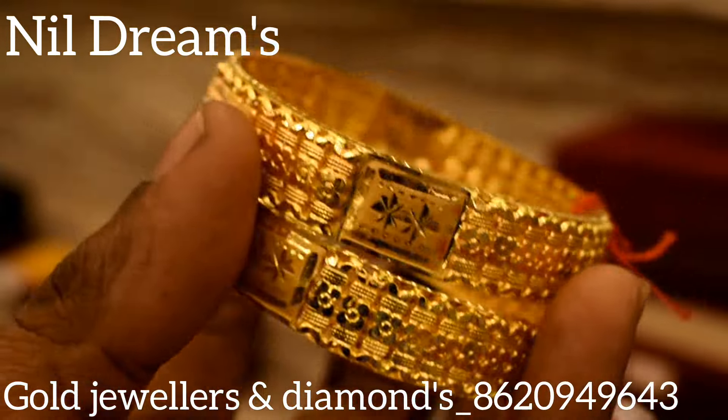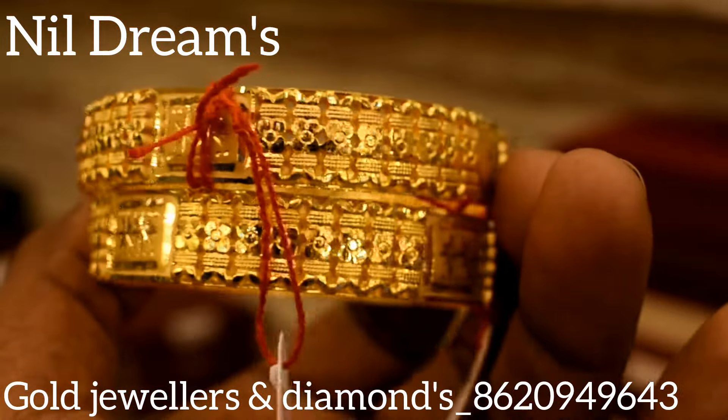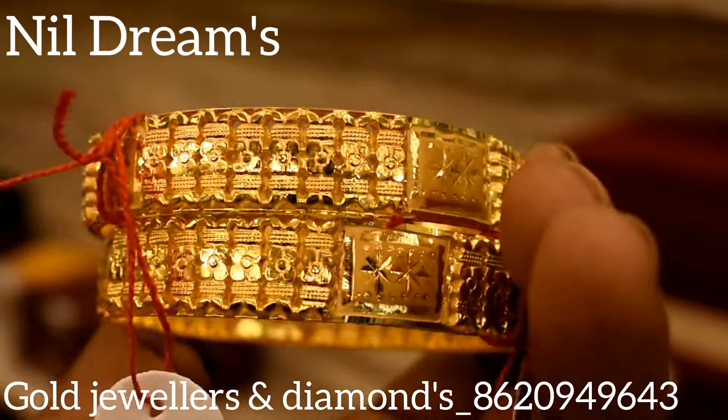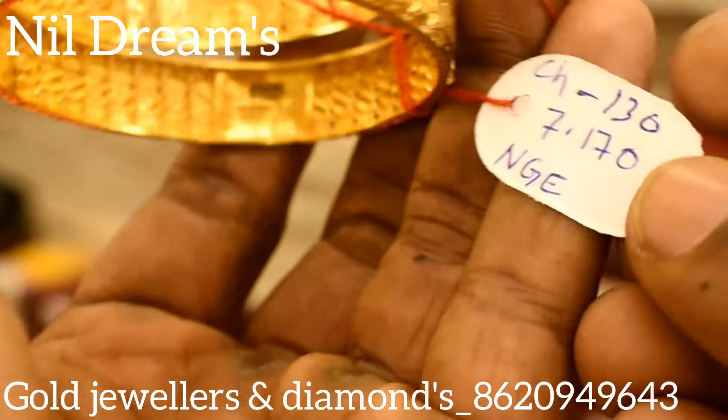It is very simple and beautiful. If you want to get into a special collection, this is beautiful for 7 grams of 113 mg.